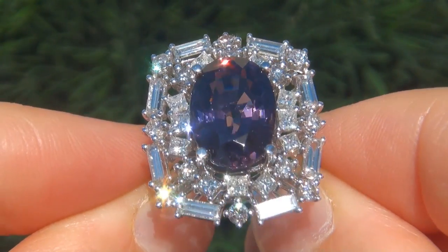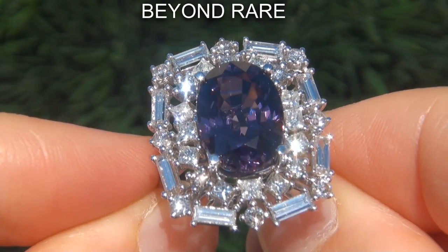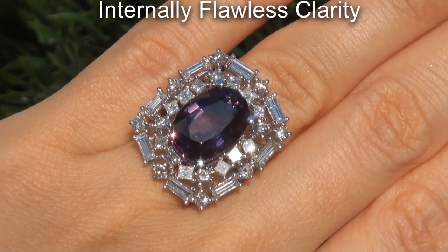Welcome to Certified Jewelry. Just in from our consignor is this beyond rare, investment grade, GIA certified, extra fine, unheated and untreated, internally flawless clarity ring.